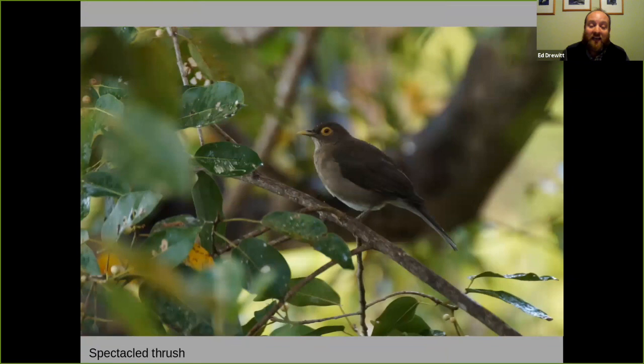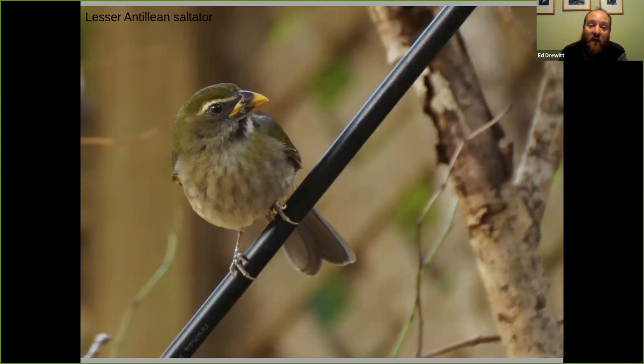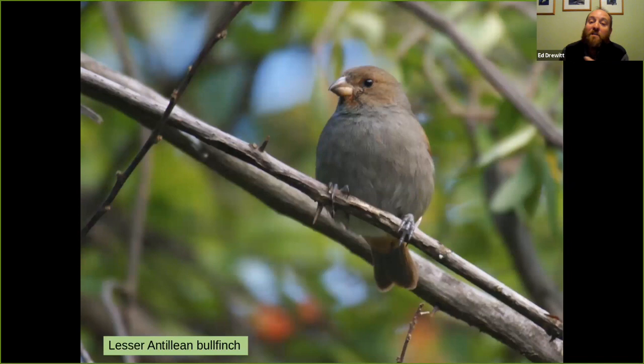When we've got fruiting trees around Anse Chastanet, we may see things like spectacled thrush and scaly-breasted thrashers, which become very approachable when feeding on fruits. There are also finch-like birds such as the lesser Antillian saltator, and these birds will be very common around your room — this is the lesser Antillian bullfinch, here just coming to some banana.